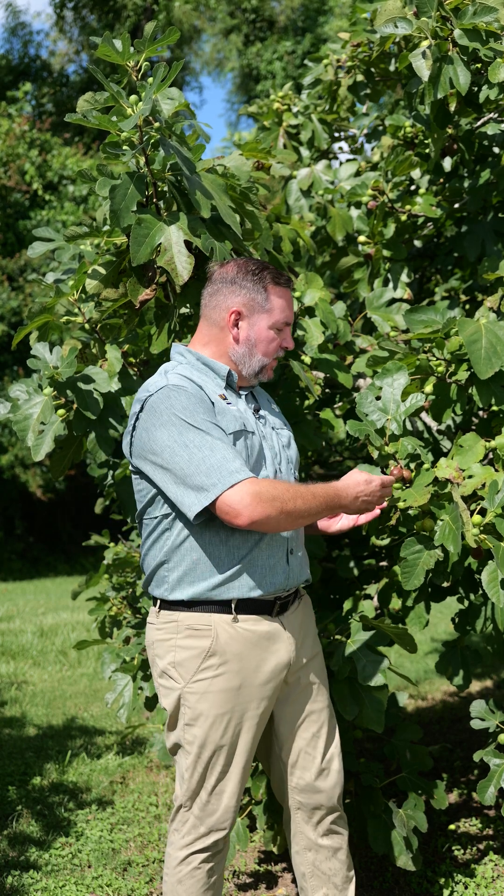I'm Jason Stagg with Get It Growing for the LSU Ag Center, and we're here at the LaHouse Research and Education Center in their beautiful fig orchard with these wonderful healthy and mature fig trees, because figs are such a wonderful and easy to grow fruit and they're so healthy for you.